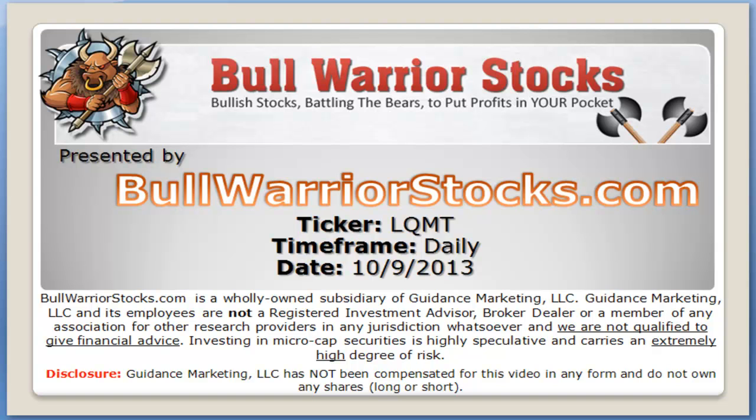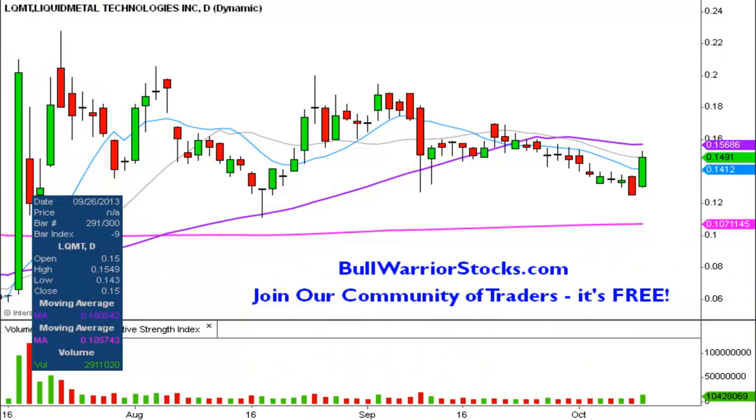Here's the speed video chart on ticker symbol LQMT. We will take a look at the daily time frame. I've done this one a few times before — it has been a while though — but an interesting chart nonetheless that's really got explosive potential. It's gone on some very highly liquid runs, case in point back here. What a great day that was. There have been some requests, so I want to get things updated here from the technical perspective since it has been a while.